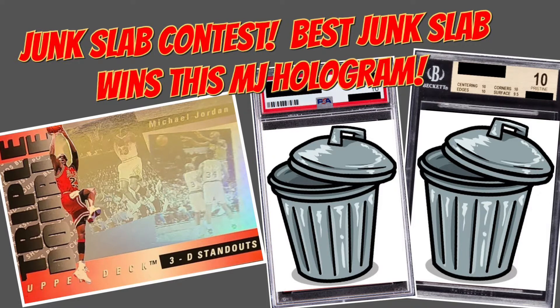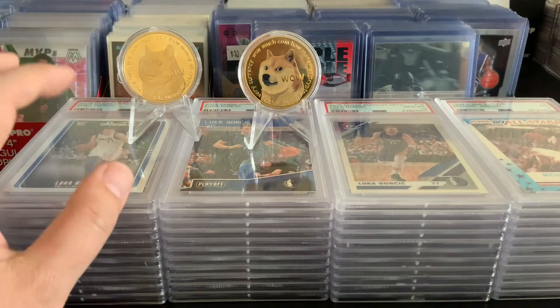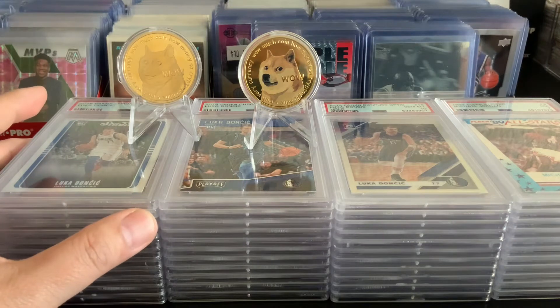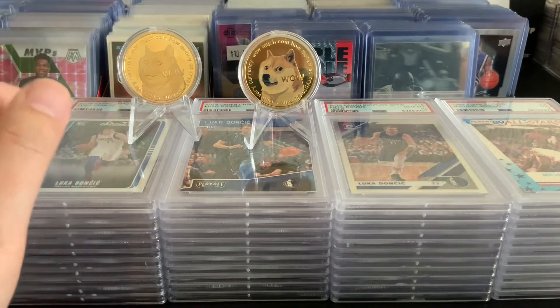It's been several weeks since PSA shut down and it looks like they are starting to catch up. I've heard that they've been sending back around 70,000 basketball cards per week and I just got some slabs back from PSA.